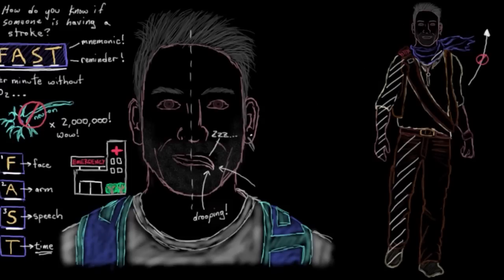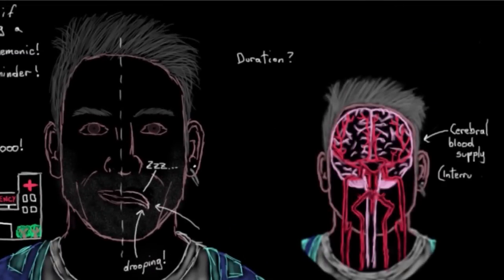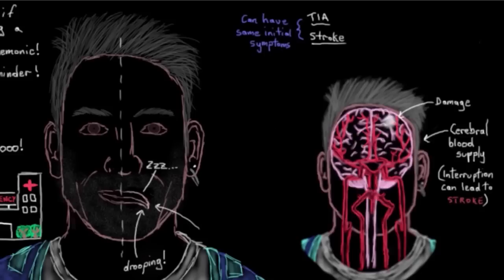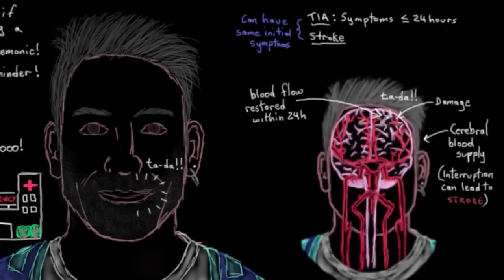The second thing is we want to know how long these symptoms last, and it kind of depends on what's happening with the cerebral blood supply. Because remember, a stroke is an interruption in your cerebral blood supply — the blood supply to your brain — that is severe enough that it actually causes damage to your brain. Also remember that TIAs and strokes can have the same initial symptoms. So by knowing how long the symptoms have lasted, that'll help to tease out whether it's a TIA or a stroke. If without treatment these symptoms go away within about 24 hours, then that generally means that the blood flow to that blocked-off area of brain has been restored within 24 hours, which by definition means that a TIA — a transient ischemic attack — has happened, and that's what caused the transient symptoms.